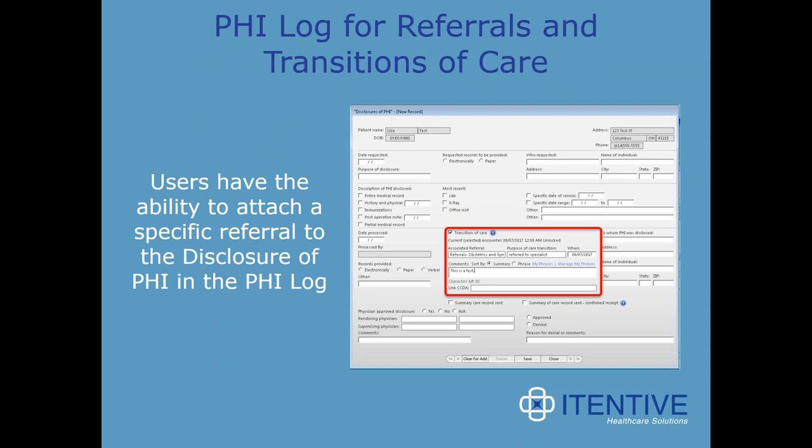PHI log for referrals and transition of care: users now have the ability to attach a specific referral to the disclosure of PHI in the PHI log — just added functionality to this capability that was already there.